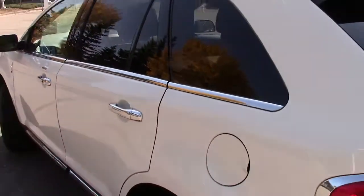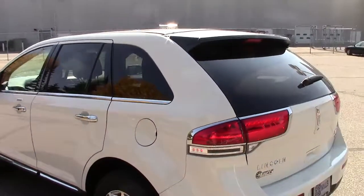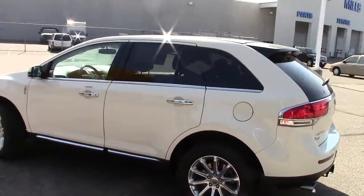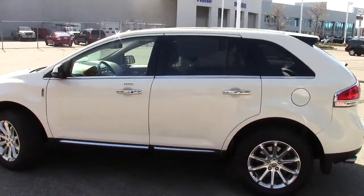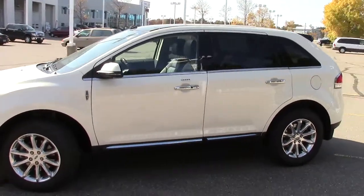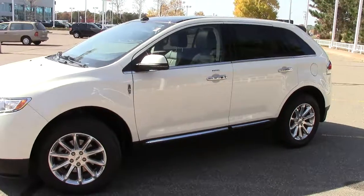Lots of luxury, airbags everywhere — coming out of the sides of the seats, the door panels, everything. Just one of the few vehicles we have here on the lot. We encourage you to come in and take this one for a spin — you will not regret it; in fact, you'll probably own it. Give us a call at 866-455-7638, looking forward to hearing from you today.